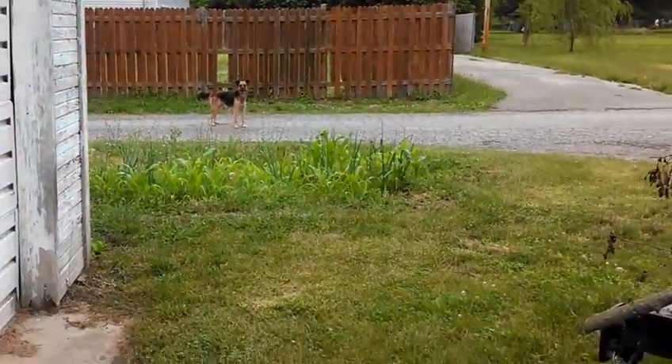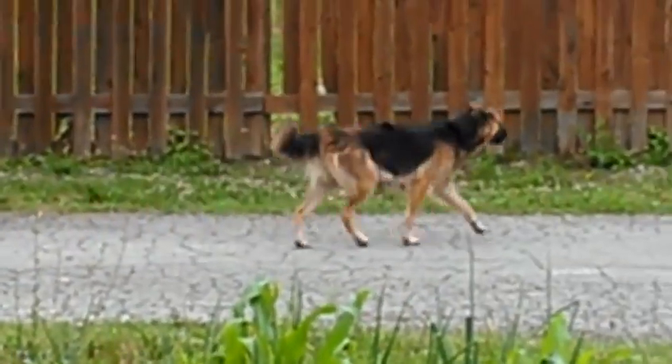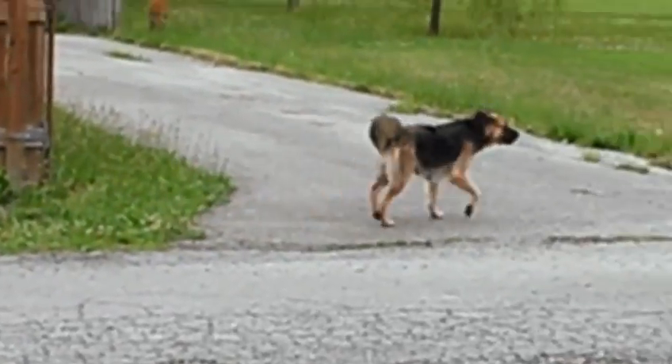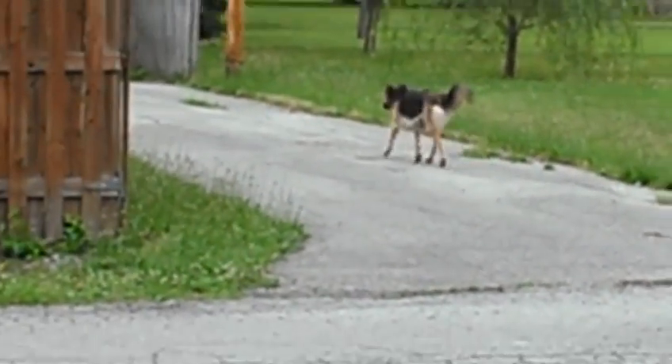There's a dog that's loose all the time. For some reason he just came around my garage and started barking at me. Now there he goes. There's another dog in the background.